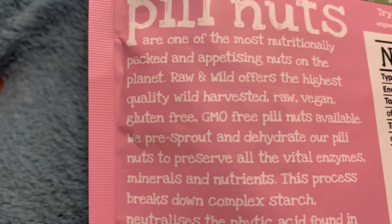So what are Peely Nuts? They're spelt P-E-E-L-Y but pronounced 'Peely' apparently, and they are, to quote what it says on the back, one of the most nutritiously packed and appetising nuts on the planet. The ones I have here are organic activated Peely Nuts — a Himalayan salted version.